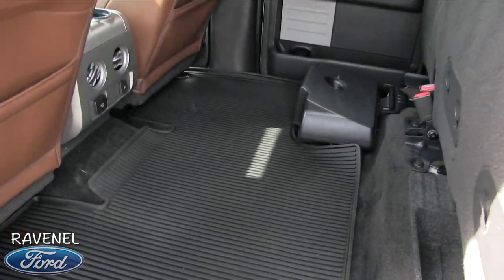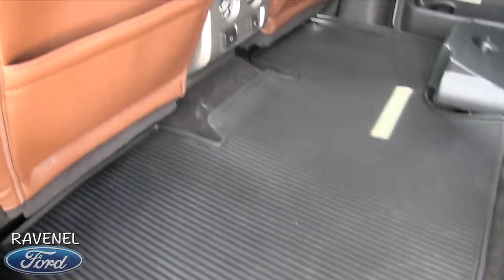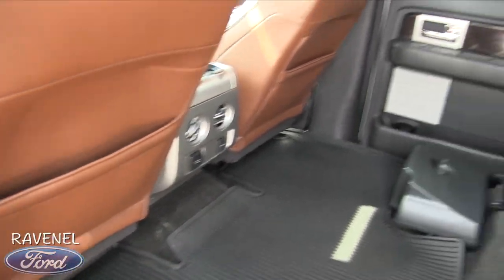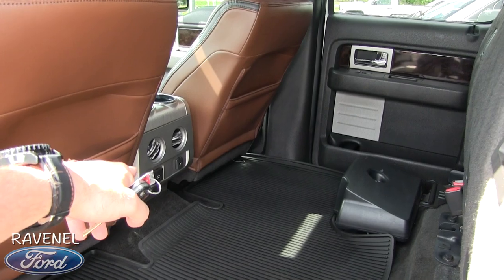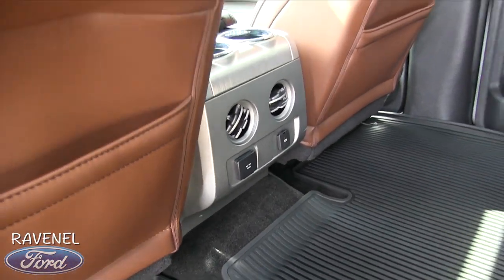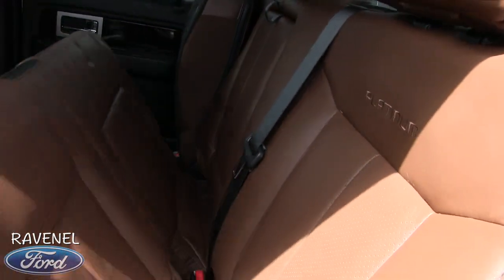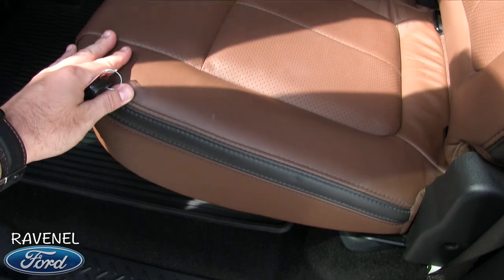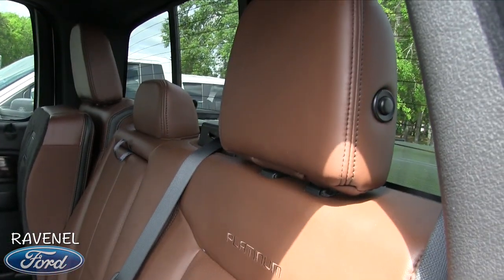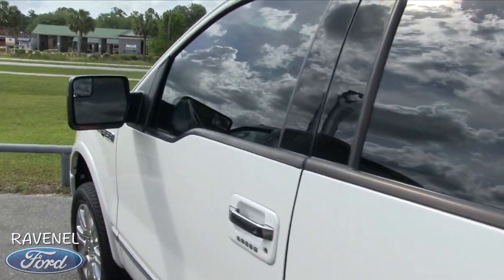I love how these back seats fold up for more storage space, and look how massive that rubber mat is keeping it clean. You can throw your iPad or tablet in the back. There's rear air, and a 110-watt outlet back here just like in your house. Drop the seat right back down — look how clean those seats are.